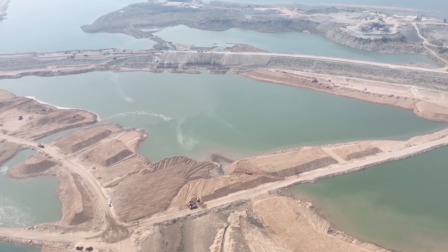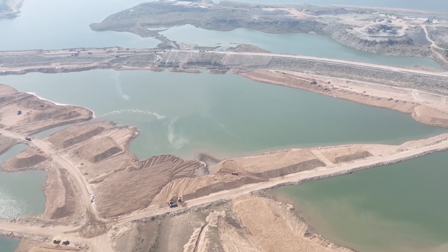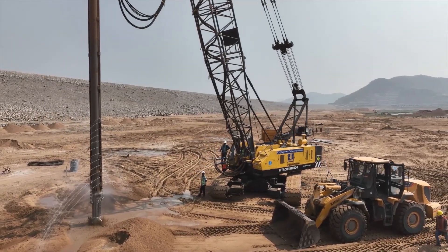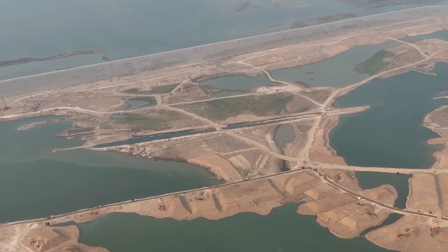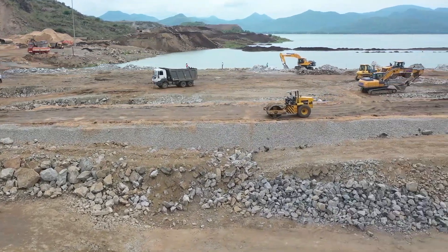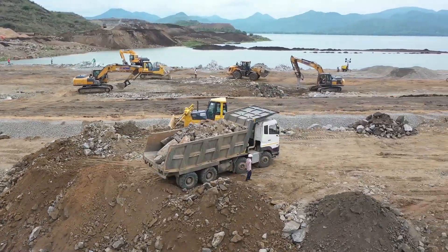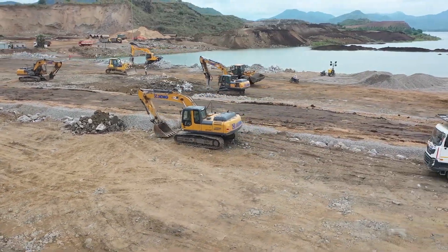Since this area lies in the middle of the river flow, water accumulates at the construction site. Despite the hot weather, the workers are actively pumping out the water. After MEIL took over the Polavaram project, significant progress has been made in the construction work. A glance at the Polavaram project site reveals a buzzing scene with hundreds of dozers and dumpers moving around, resembling a war zone rather than a construction site.